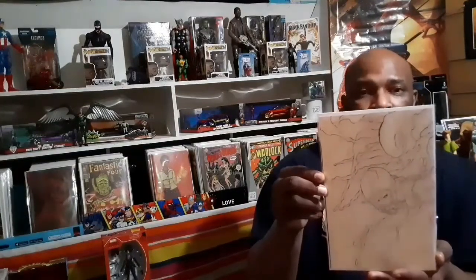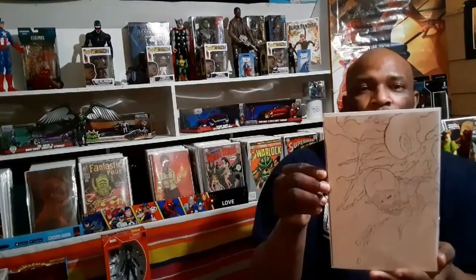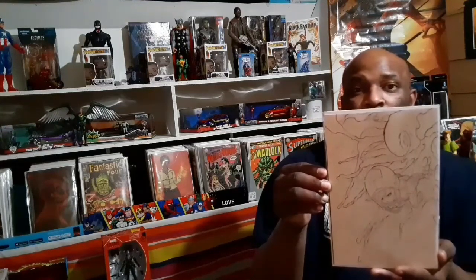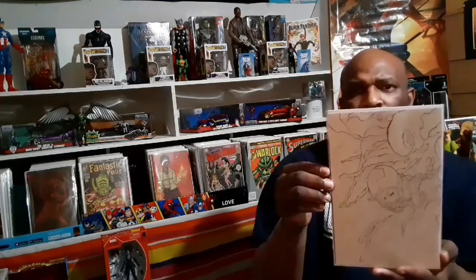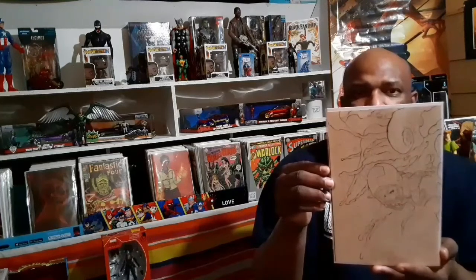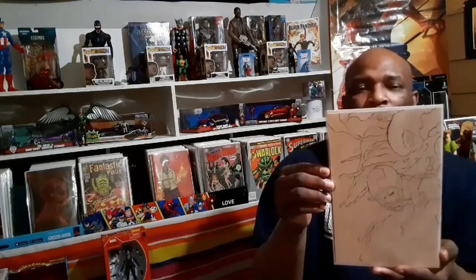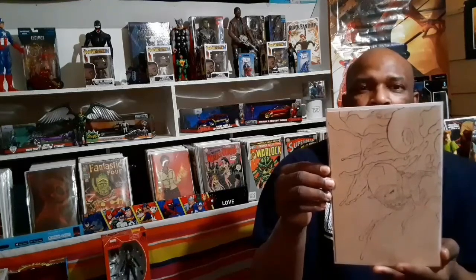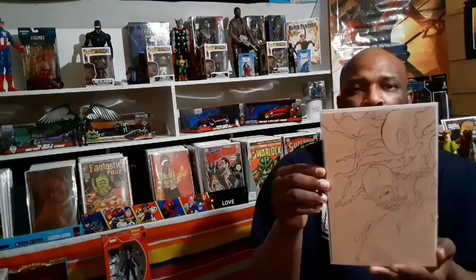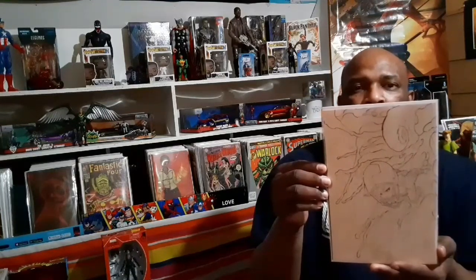Here's one that I definitely had to get — this is the Deep Beyond issue number one, the Peach Momoko sketch variant. I don't know how I missed this. My homie in the store pointed it out to me — he was like 'yo, did you get yours?' He first showed me the regular cover and I said yeah I got that already, then he was like 'but did you get this one?' It was sitting in the back so I definitely grabbed it. Peach Momoko is hot right now and her artwork is really something to be admired.